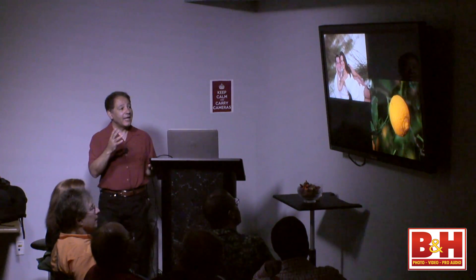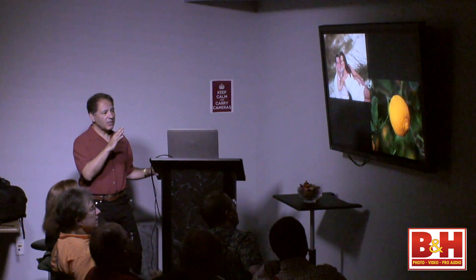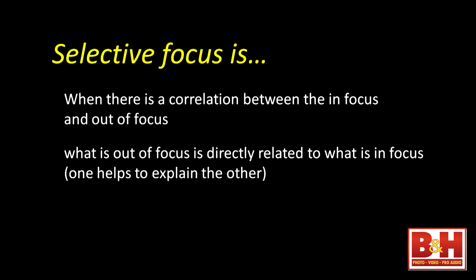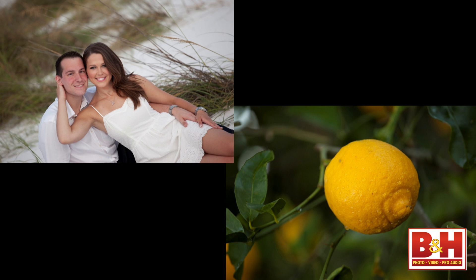With those common definitions, focusing on the couple or on the lemon while everything else goes out of focus — that's not really what selective focus is. Selective focus is when there is a correlation between what is in focus and what is out of focus. We want to tie the two together — one supports the statement of the other. That's true selective focus.